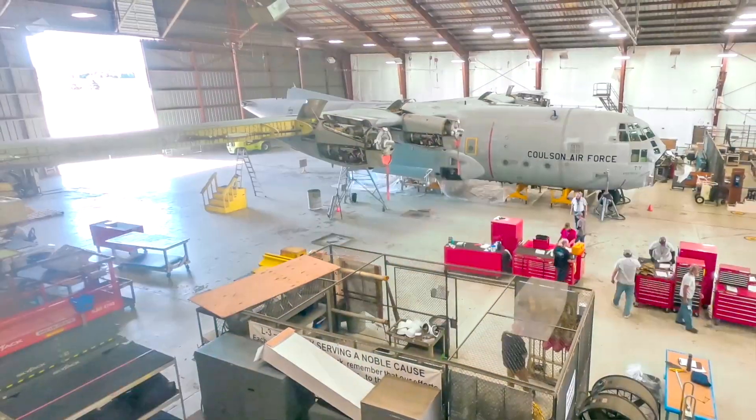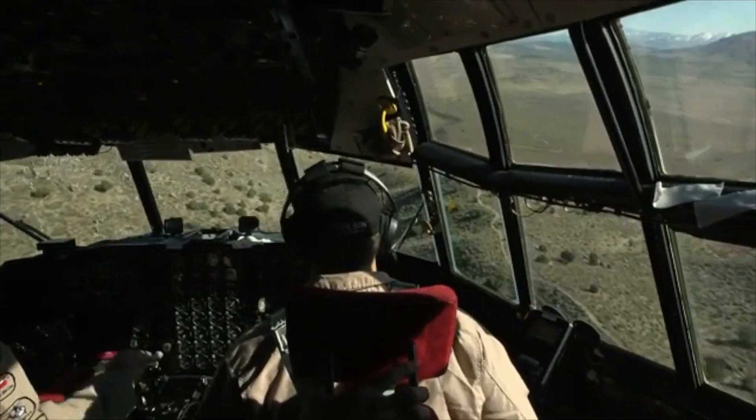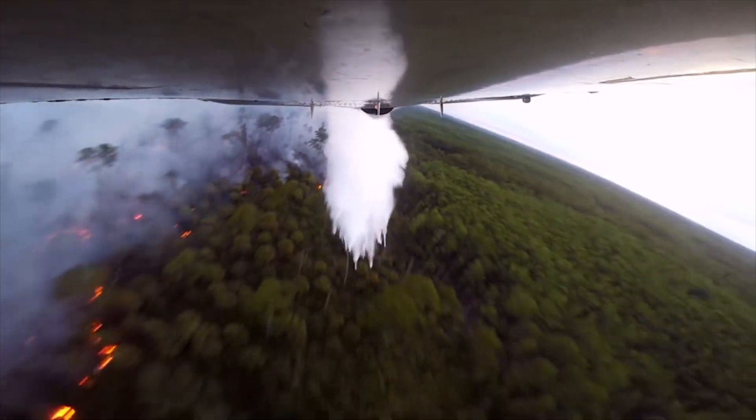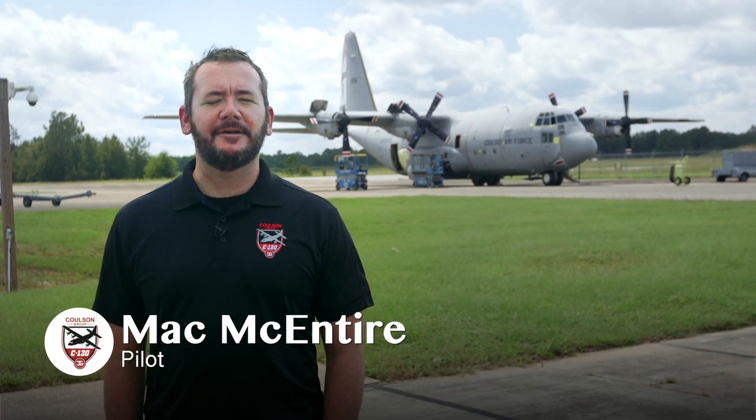Part of the design of the C-130 was for aerial delivery, so down on the fire, dropping the retardant and maneuvering — it's at home. It's one of the funnest things I've ever done in aviation.